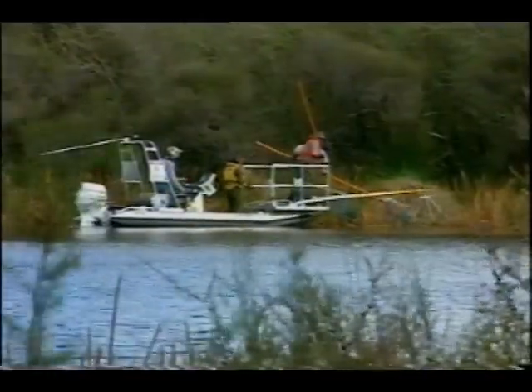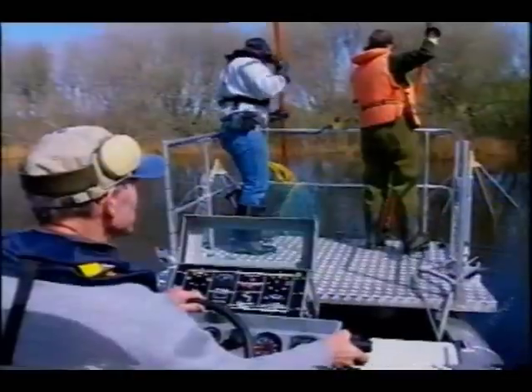We're trying out the boat, zapping the fish and seeing whether our previous work netting the fish has in fact worked or not. The boat is being used to check the results of an experiment in netting.